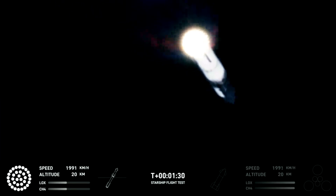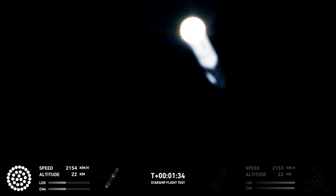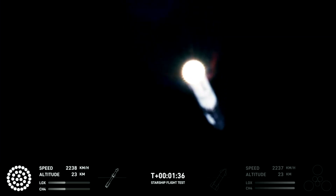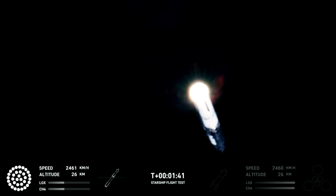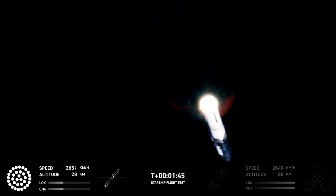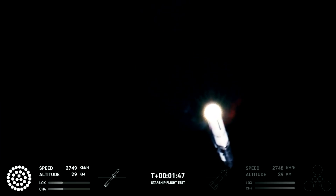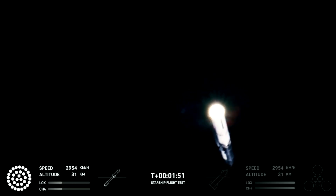Clamps holding the two stages together will release, and Starship's second stage will ignite its engines. Starship will then separate from the Super Heavy booster and head to space. At the same time, the three engines still firing on Super Heavy will flip the booster around, and ten more engines will ignite for the boost-back burn, putting the first stage on path for a splashdown in the Gulf of Mexico.